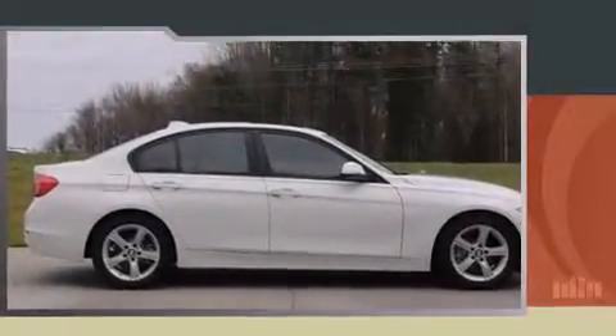Outstanding design defines the 2013 BMW 328i. This four-door, five-passenger sedan still has less than 35,000 miles.